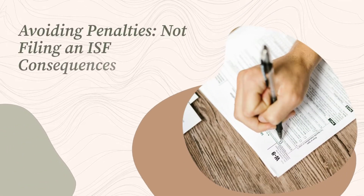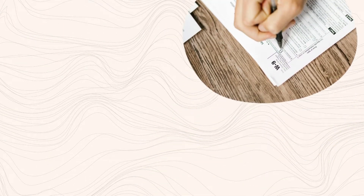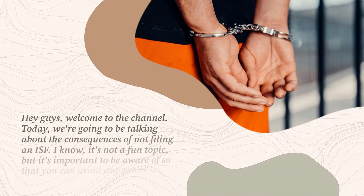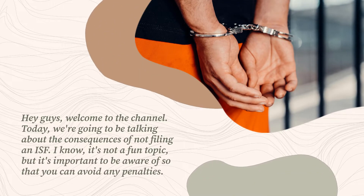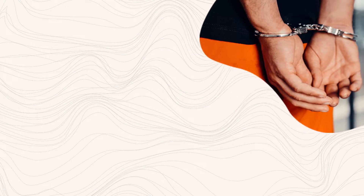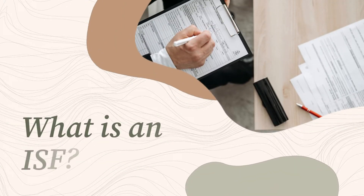Hey guys, welcome to the channel. Today we're going to be talking about the consequences of not filing an ISF. I know it's not a fun topic, but it's important to be aware of so that you can avoid any penalties. What is an ISF?